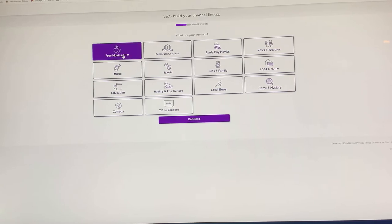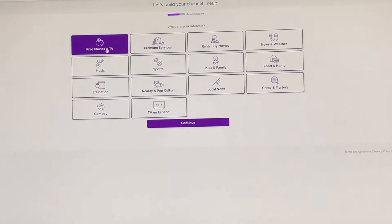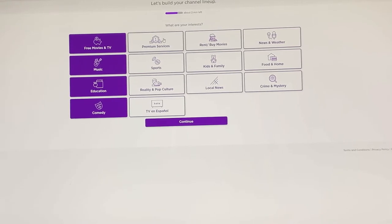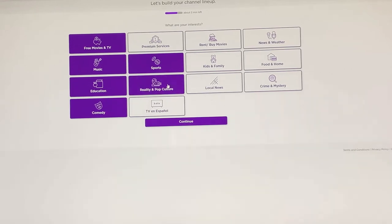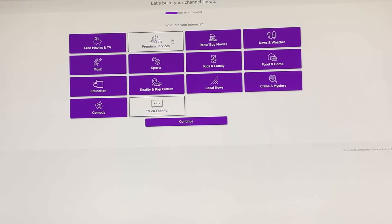So of course we like free TV and movies. Music — sure. Education — okay. Comedy — of course, gotta have comedy. Premium services — I'm not looking for those. Sports — sure. Reality and pop culture — not really my thing. Rent movies — maybe someday. Kids and family — sure. Local news — of course. Crime and mystery — love it. Food and home — okay. News and weather — sure. I'll click premium services in case somebody wants it later, and continue.